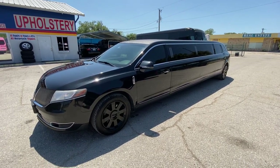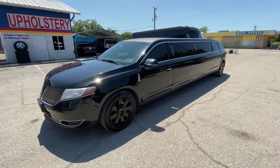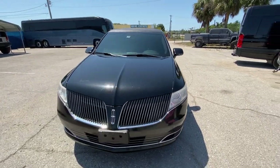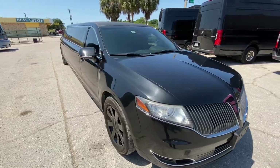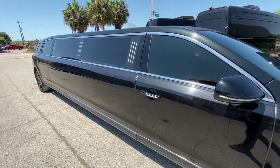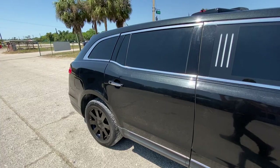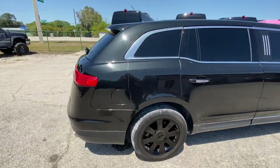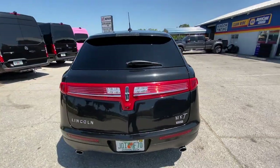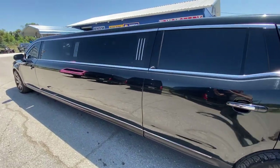I'm gonna give you a little video tour of this 2014 Lincoln MKT limo built by Executive Coach. Do a little walk-around so you can see that this vehicle is clean — super well maintained, kept under cover its entire life. Not a thing wrong with this car. Custom painted black wheels, clean all the way around. Everything works: all the doors, everything's motorized.